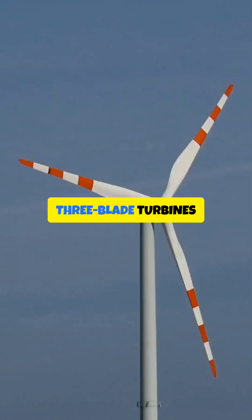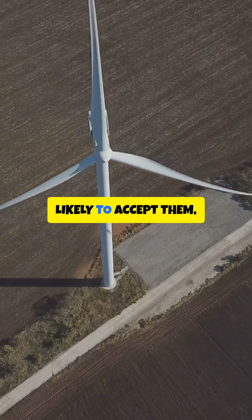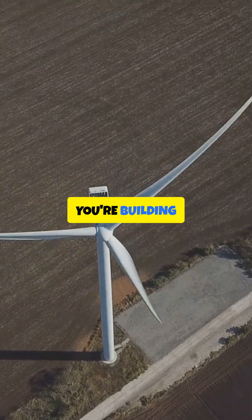There's a human factor too. Three-blade turbines look steady and calm — slower looking, quieter, less flicker. Communities are more likely to accept them, which matters when you're building fields of them.